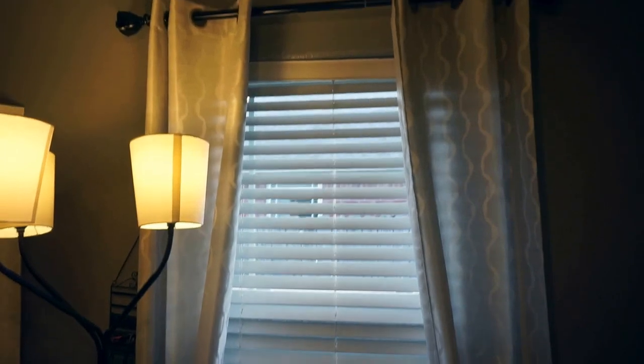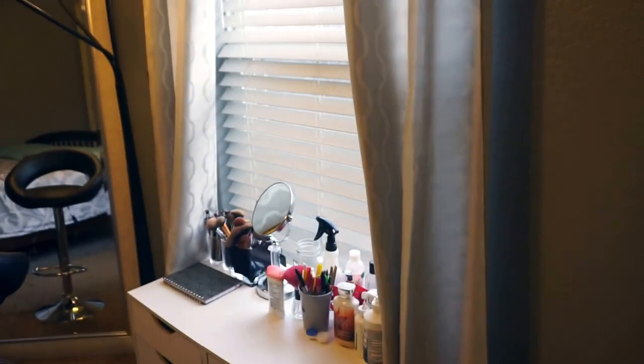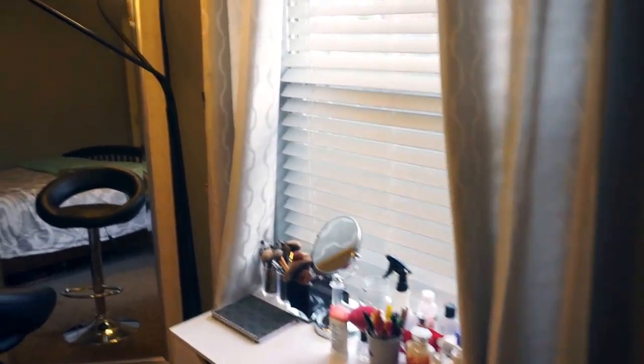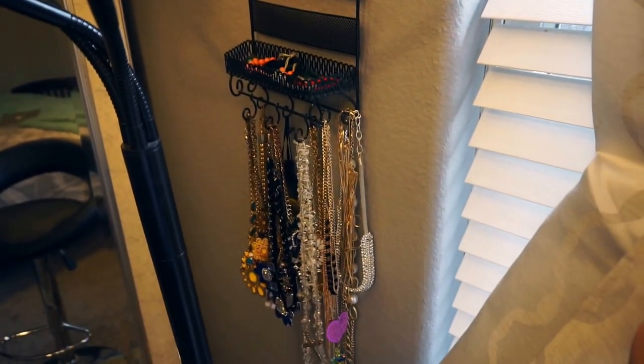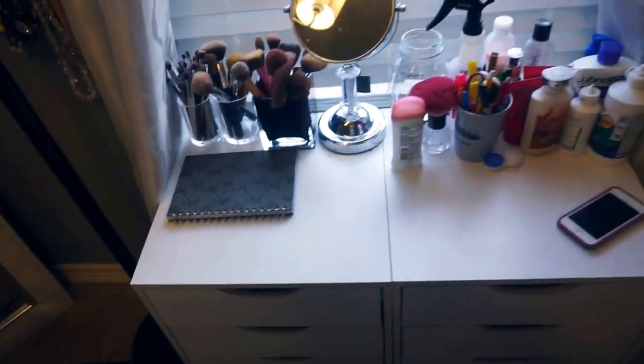Those are my curtains — I got these at HomeGoods as well. They have just a little pattern; it's a very light gray with a little bit of white in the design. I love them, they're so cute. Then I have this little necklace jewelry organizer where I just have a bunch of necklaces and stuff.